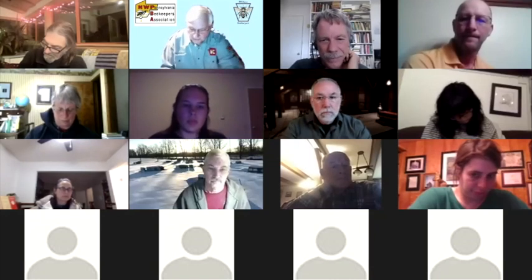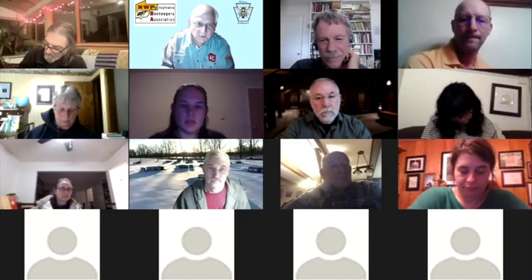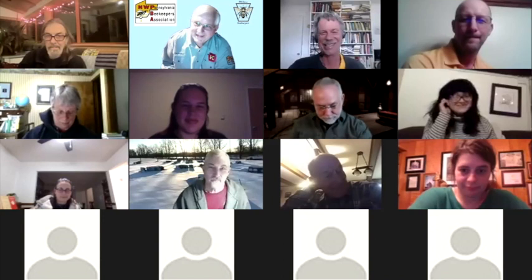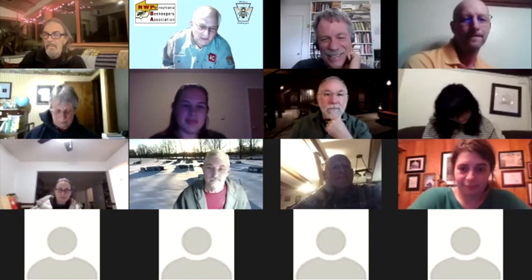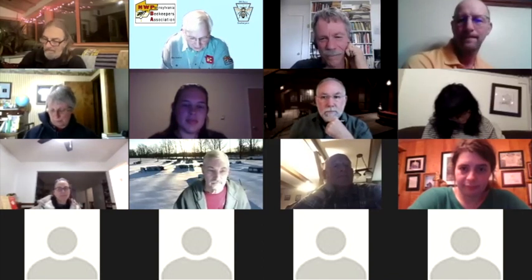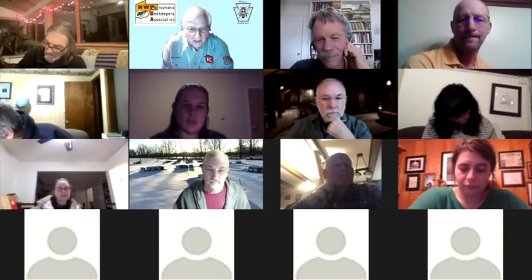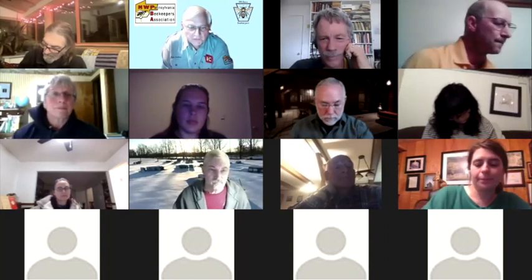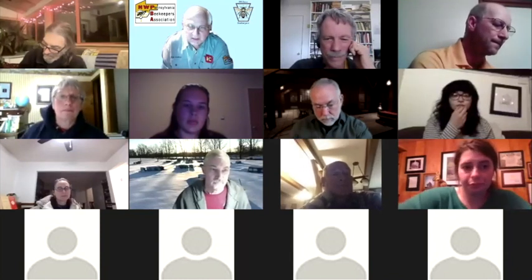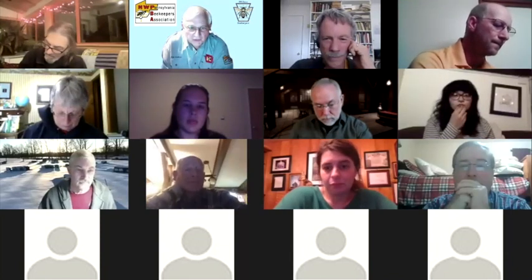I'm going to introduce our guest speaker. Randy Oliver is a biologist who does a lot of research in different areas. He has a talk covering four areas he's been looking at. This guy is really interesting, he's a good speaker, and he has a lot to give us.